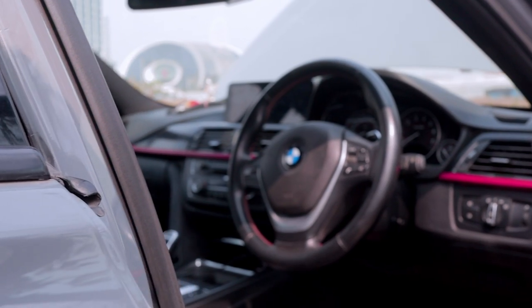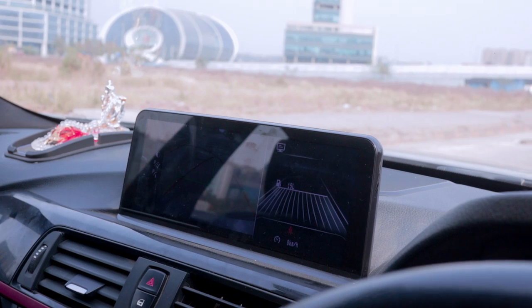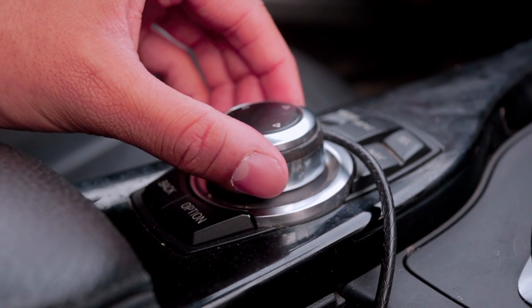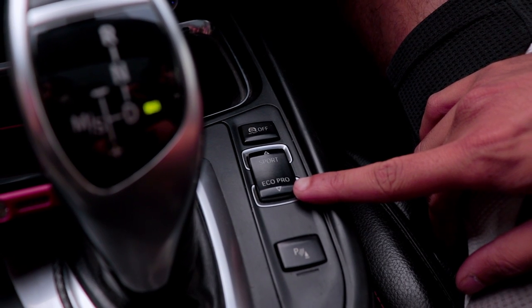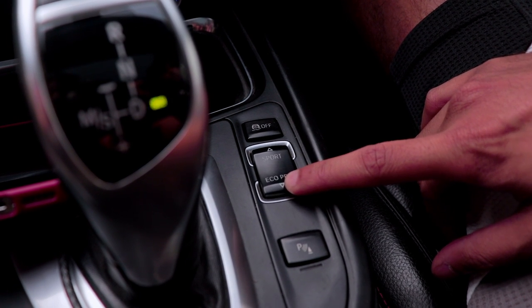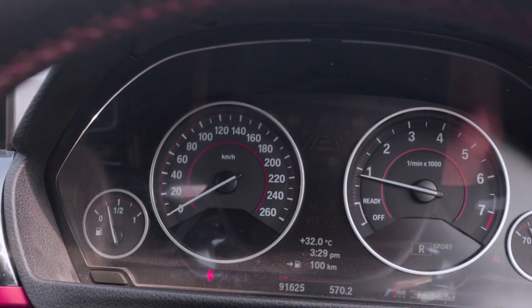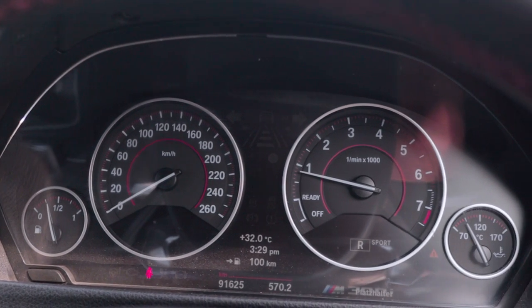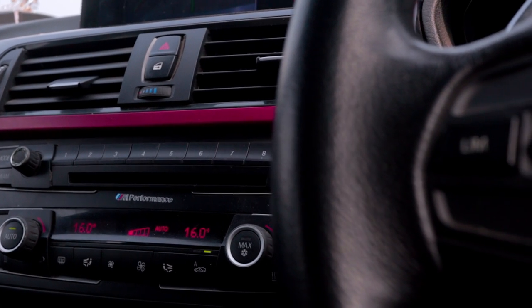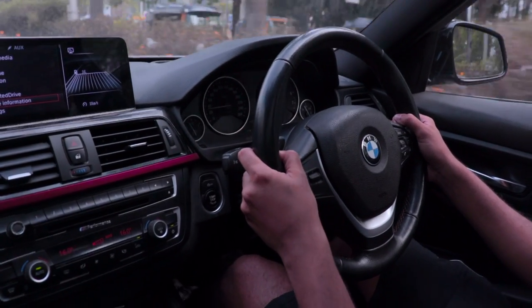The interior of this 3 Series is as you would expect — simple yet functional. The iDrive system is very simple and intuitive because of the scroll wheel. You have multiple driving modes ranging from Eco Pro to Sport Plus, accessed via the mode selector on the center console. The dials are very simple and analog, which maintains that classic BMW feel. The seats, door trim and dashboard pieces are just a tiny bit different to other normal 3 Series, since this is the 330i M Sport variant.